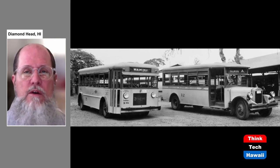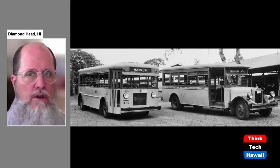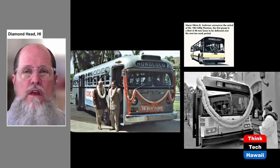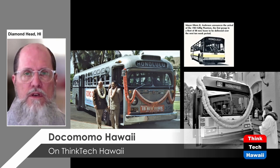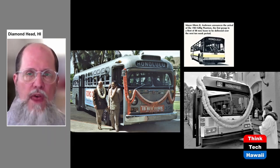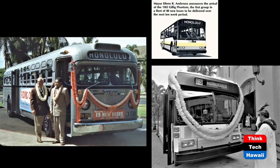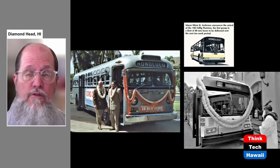The Honolulu Rapid Transit Company had been running motor-powered buses — diesel or internal combustion engines — starting in 1915. This picture from the 1930s shows two of those buses, which were really going to be the wave of the future. Starting in the 1930s, more and more of these buses came into use, and eventually they were the only system in use. As the streetcars ended in 1941 and the electric buses ended in 1957, from then on it was only motor buses like those seen here, and on the right, a bus from 1983.